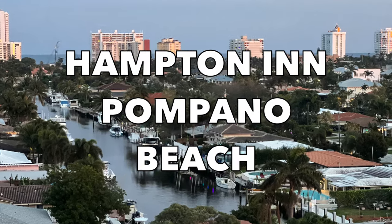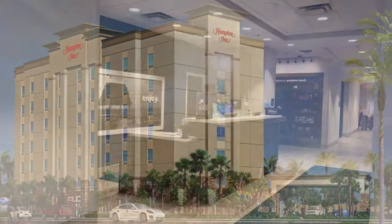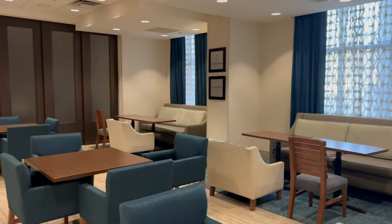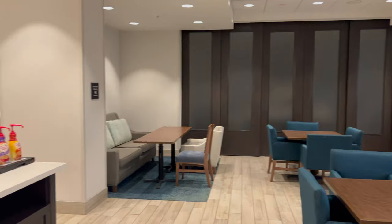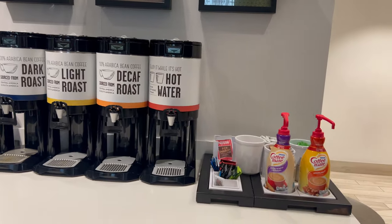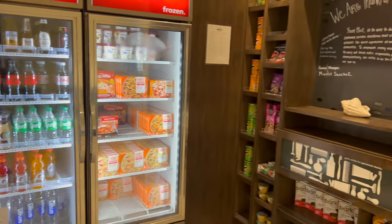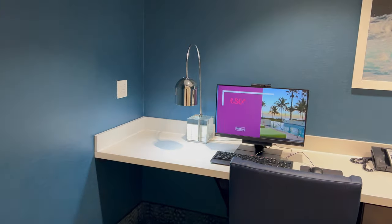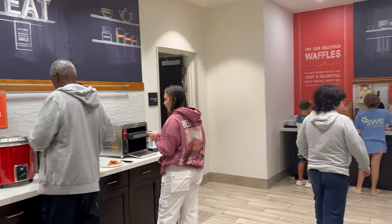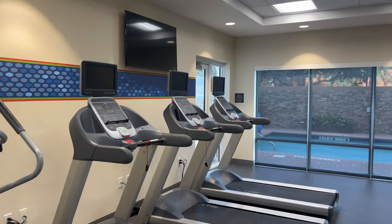The second Fort Lauderdale hotel option is the Hampton Inn at Pompano Beach. This hotel is also off Highway 1. The Cypress Creek Business District and I-95 are four miles away and the beach is ten minutes away. On this trip, we decided to rent a car at the airport because it was less expensive than paying for transportation from the airport to the hotel and then from the hotel to the cruise port the next morning. The car rental at the airport had a free shuttle to the cruise port, so that was an added bonus.